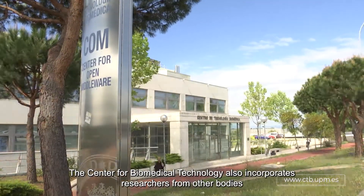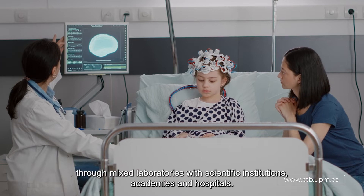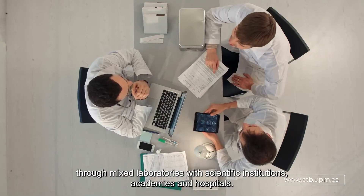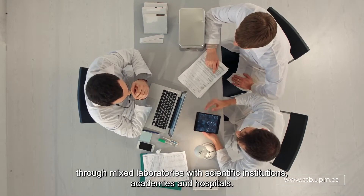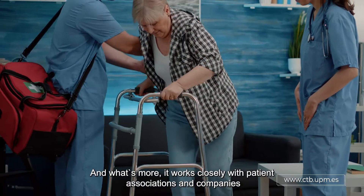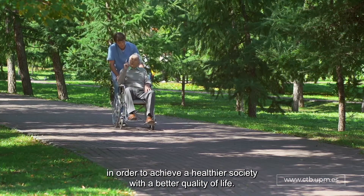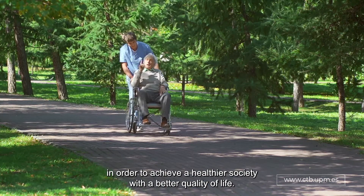The Center for Biomedical Technology also incorporates researchers from other bodies, through mixed laboratories with scientific institutions, academies and hospitals. And what's more, it works closely with patient associations and companies in order to achieve a healthier society with a better quality of life.